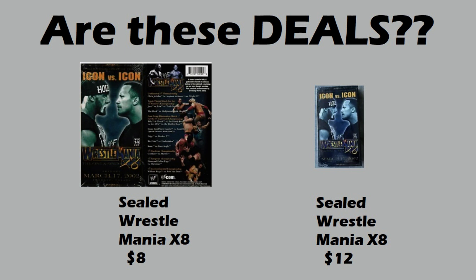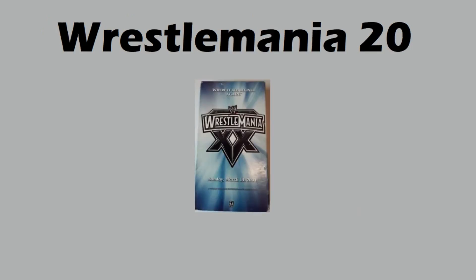Now we're going to start looking at some raw copies of WrestleMania. This is WrestleMania 20 — it went for only ten dollars. Great entry point if you are looking for some nostalgia. Raw WrestleManias, you can buy them quite affordably right now.